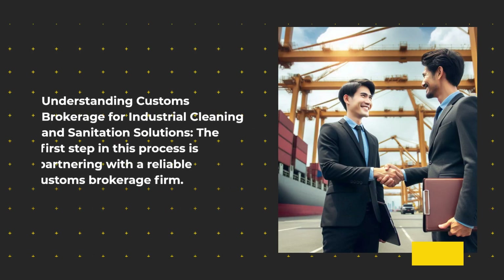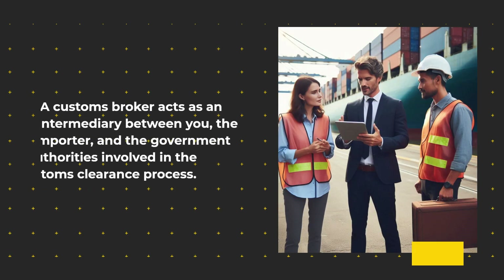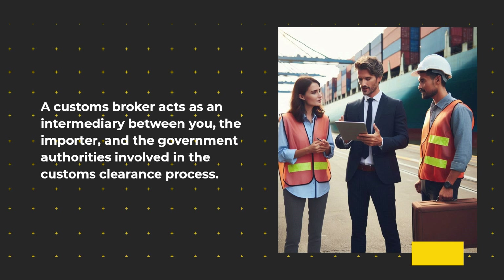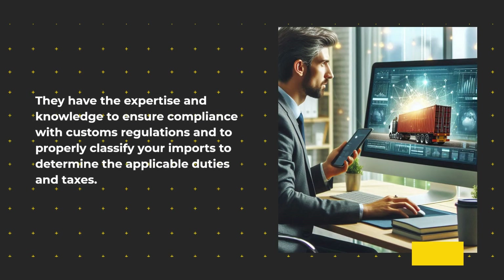Understanding Customs Brokerage for Industrial Cleaning and Sanitation Solutions. The first step in this process is partnering with a reliable customs brokerage firm. A customs broker acts as an intermediary between you, the importer, and the government authorities involved in the customs clearance process. They have the expertise and knowledge to ensure compliance with customs regulations and to properly classify your imports to determine the applicable duties and taxes.